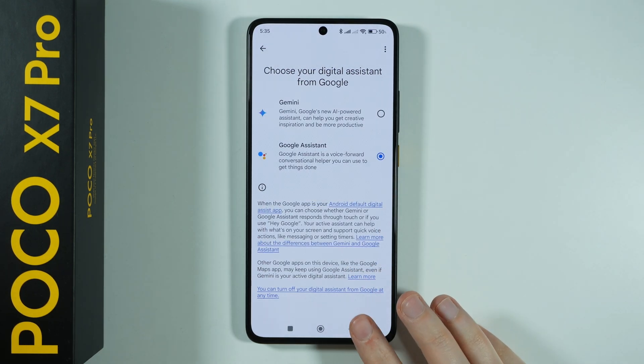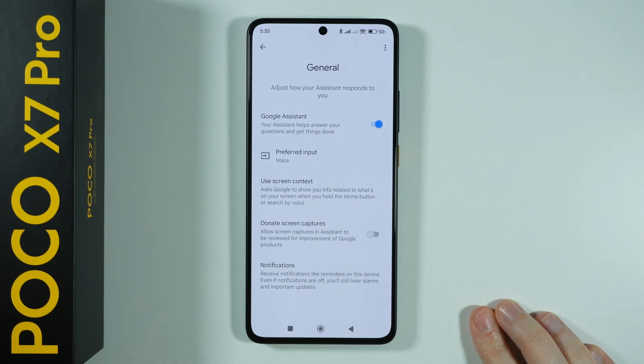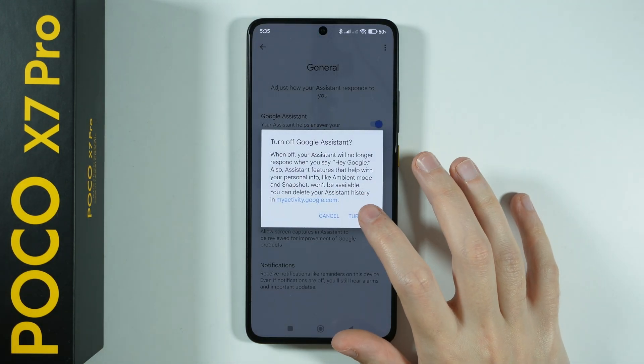So now instead of Gemini, we are using Google Assistant. Now we're gonna go back and this time go to General in the Google Assistant settings. Over here, you will find the Google Assistant option, and we can tap on the switcher in order to completely disable Google Assistant.